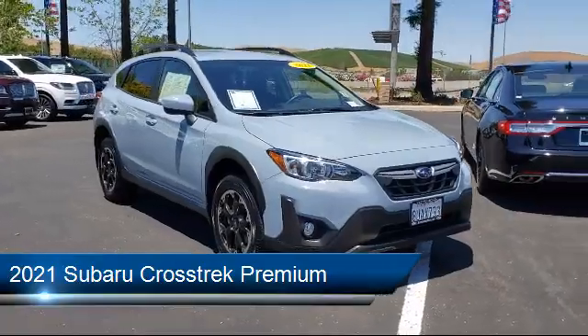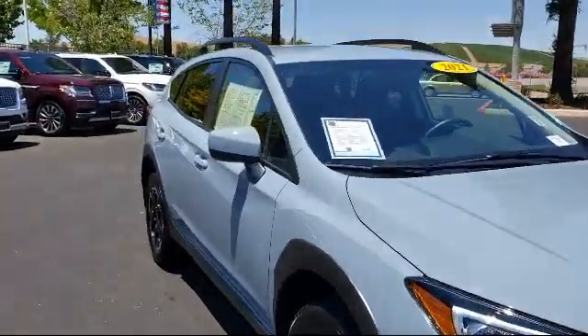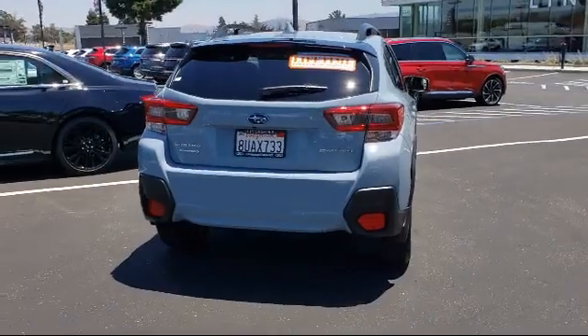It comes equipped with heated front seats, fully automatic headlights, Sirius XM satellite radio, alloy wheels, tire pressure monitoring system, and keyless entry.